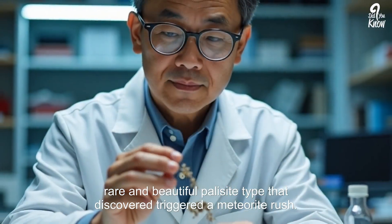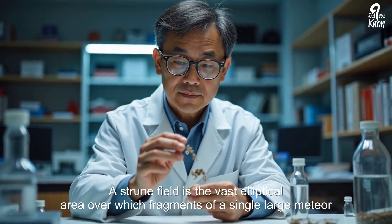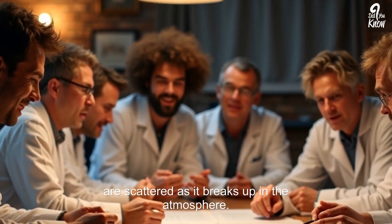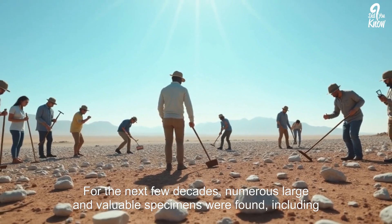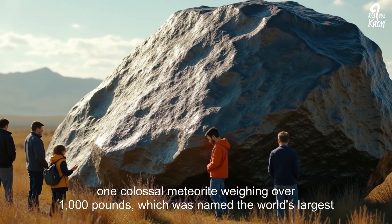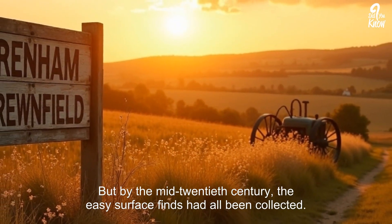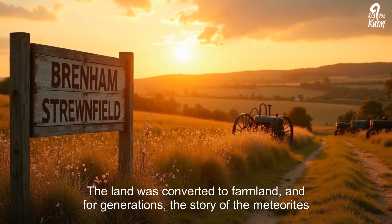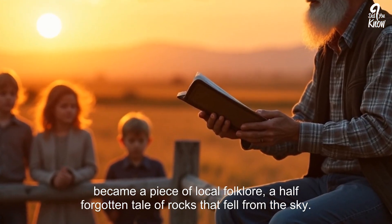The discovery triggered a meteorite rush. Scientists and collectors descended upon the area, which came to be known as the Brenham Strewn Field — the vast elliptical area over which fragments of a single large meteor are scattered as it breaks up in the atmosphere. The Brenham Strewn Field was massive, covering several square miles. Numerous large and valuable specimens were found, including one colossal meteorite weighing over 1,000 pounds, named the world's largest pallasite. But by the mid-20th century, the easy surface finds had all been collected, and the story of the meteorites became a piece of local folklore.